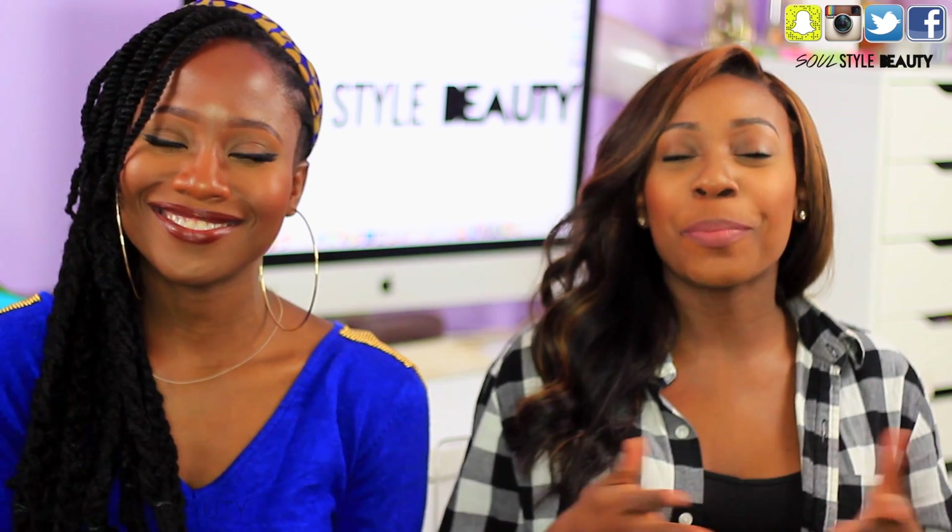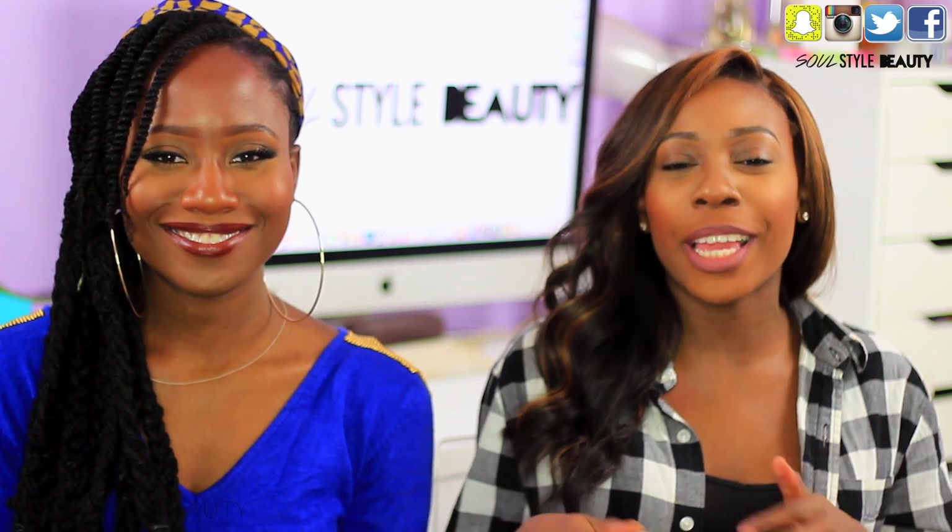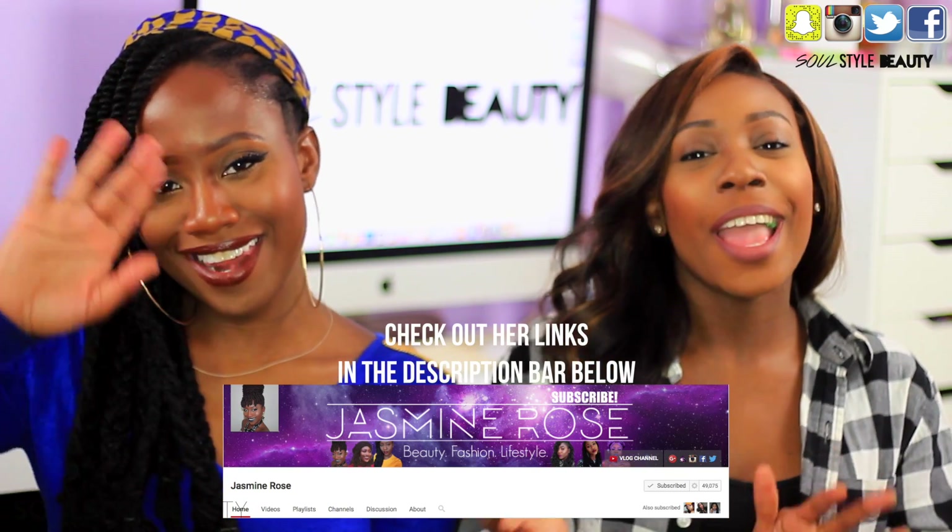Hey guys, welcome back to my channel. It's Imari, also known as Soul Style Beauty, and I'm here with Jasmine Rose. If you don't know her,